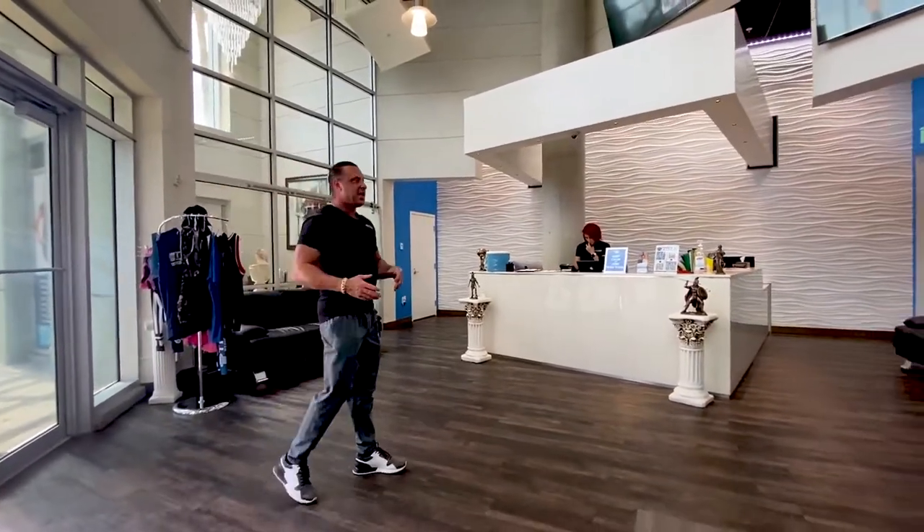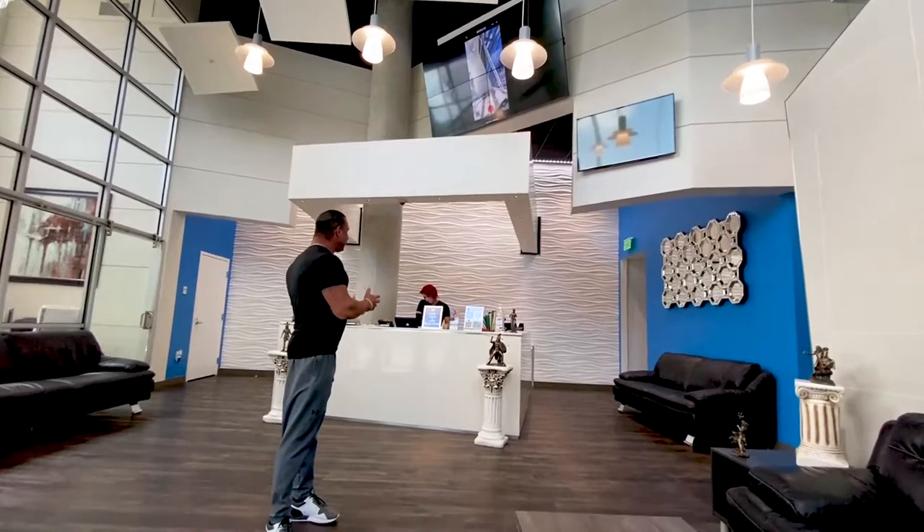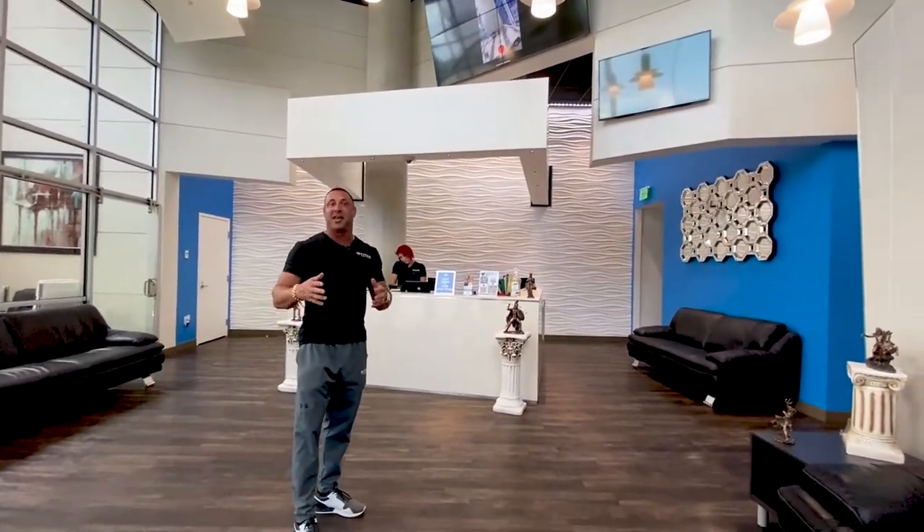You're gonna walk through those doors into our beautiful Titan Lounge and come right up to the front desk where you're gonna meet our receptionist. They're gonna greet you with a big smile, welcome you to Titan Medical Center, ask if you want a bottle of water, and find out what you're here for — whether you're a new patient wanting to learn about our services or what we can do for you.